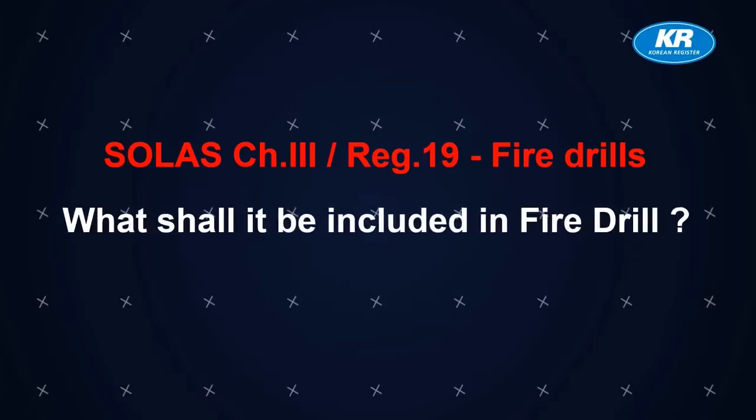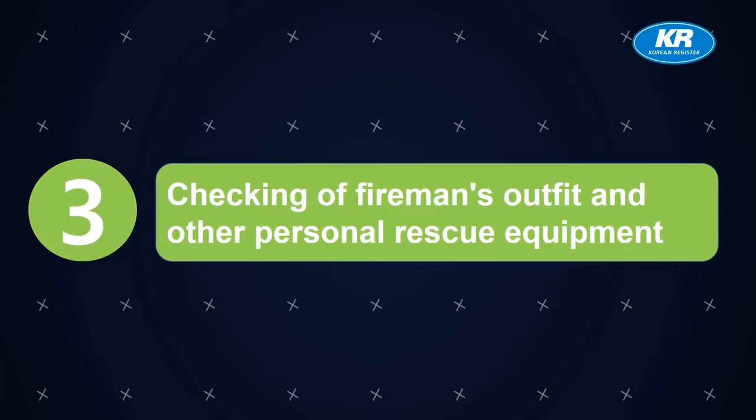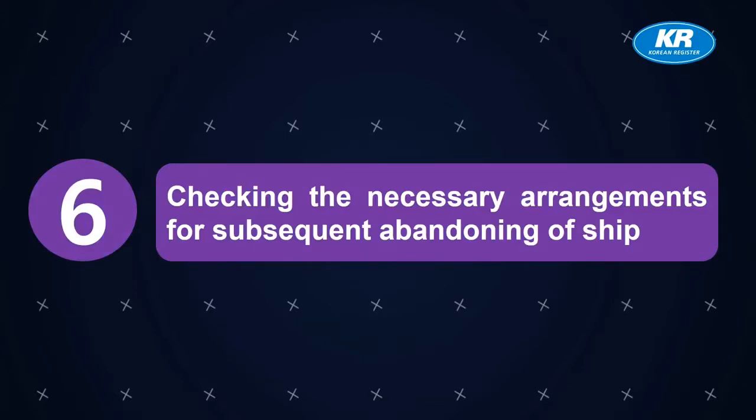What should be included in a fire drill? First, reporting to stations and preparing for duties described in the muster list. Second, starting a fire pump using at least two required jets of water. Third, checking fireman's outfit and other personal rescue equipment. Fourth, checking relevant communication equipment. Fifth, checking the operation of watertight doors, fire doors, fire dampers, and main inlets and outlets of ventilation systems in the drill area. Sixth, checking the necessary arrangements for subsequent abandoning of ship.